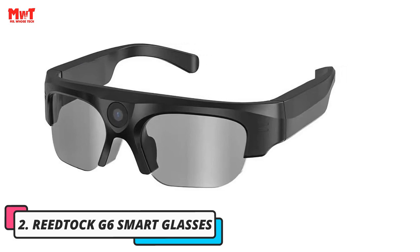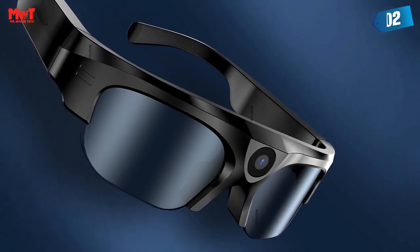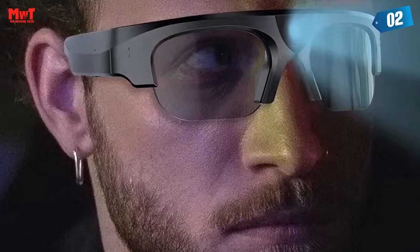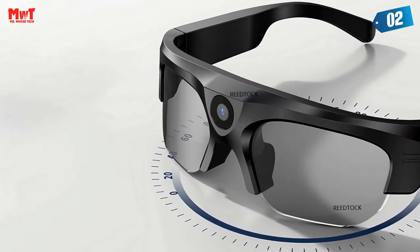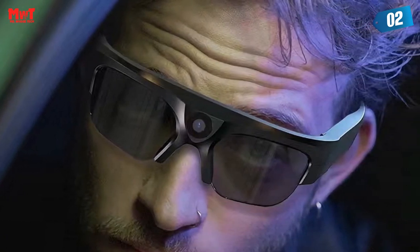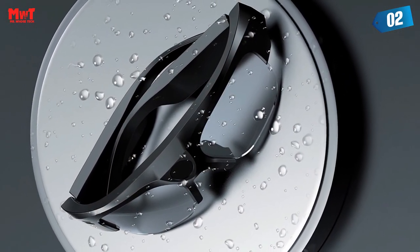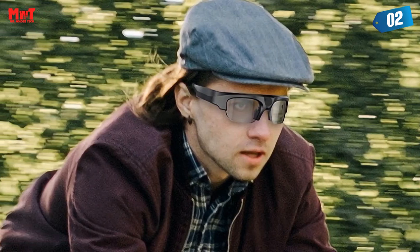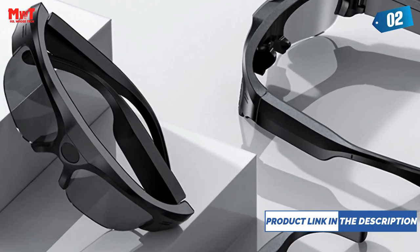Number 2: RETOCK G6 Smart Glasses. HD polarization improves safe driving by blocking glare, strong light, and stray light for clear vision. Not just camera glasses or a dash cam — you can also listen to songs and make calls. When driving, turn on the video to record the whole driving process. Wide-angle shooting, hands-free, safe driving. The X6 is waterproof and sweatproof, with a unique sports design for strenuous exercise. High-quality loudspeaker with semi-open cavity delivers stereo high-definition sound. One-touch call with 90 minutes of continuous recording.